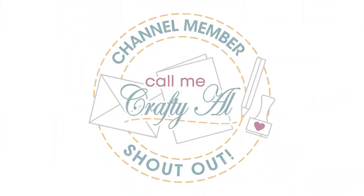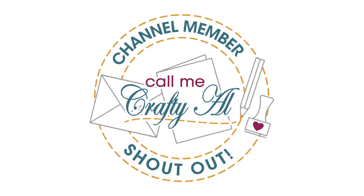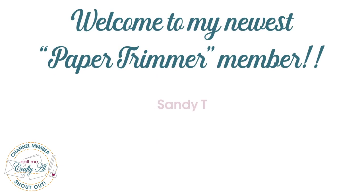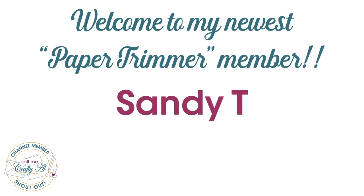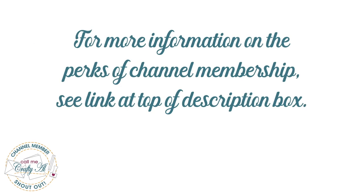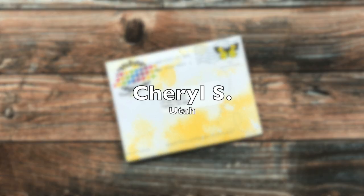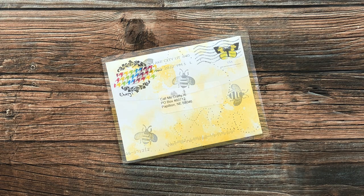Before we get to the mail, I did want to stop by with a special channel member shout out. I would like to say thank you and welcome to my newest paper trimmer level member, Sandy T. Thank you so much for joining membership, and thank you as well to all of my channel members for your continued support. If you're ever interested in finding out more about the perks of channel membership, make sure to check out the link in the description box.